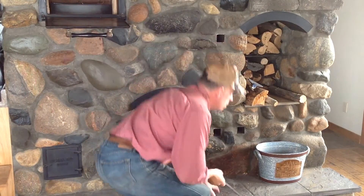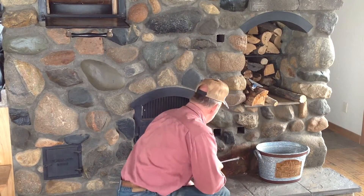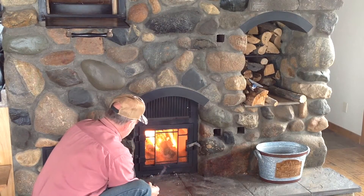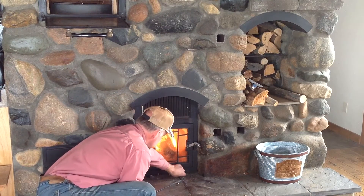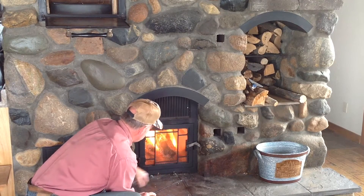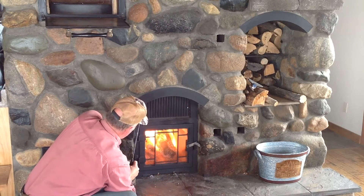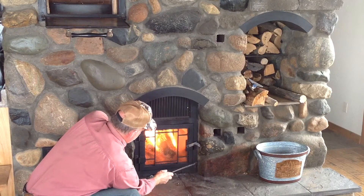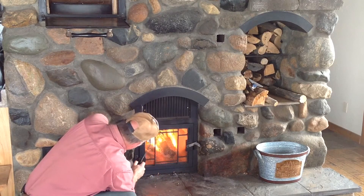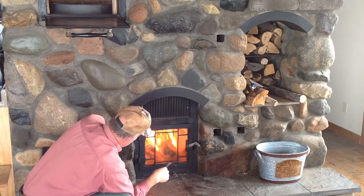Fresh air comes in underneath the hearth here through a passageway and enters into the firebox. These are some slider valves that control the draft. This door frame is made out of hollow square tubing that the fresh air will enter, heat up, and come across the top where it's open, washing down across the door to feed the fire.